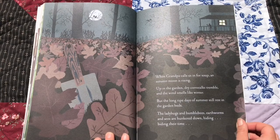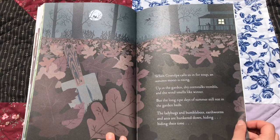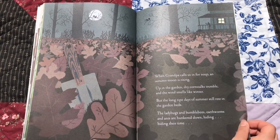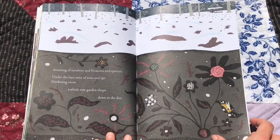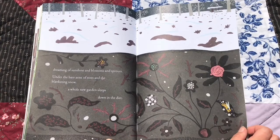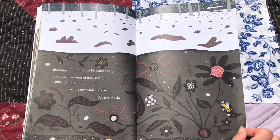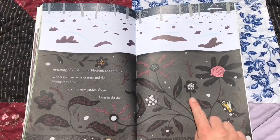When grandpa calls us in for soup, an autumn moon is rising. Up in the garden, dry corn stalks tremble, and the wind smells like winter. But the long, ripe days of summer still rest in the garden beds. The ladybugs and bumblebees, earthworms and ants, are hunkered down, hiding, biding their time. Dreaming of sunshine and blossoms and sprouts, under the bare arms of trees and the blanketing snow, a whole new garden sleeps, down in the dirt. Here's a whole new garden.